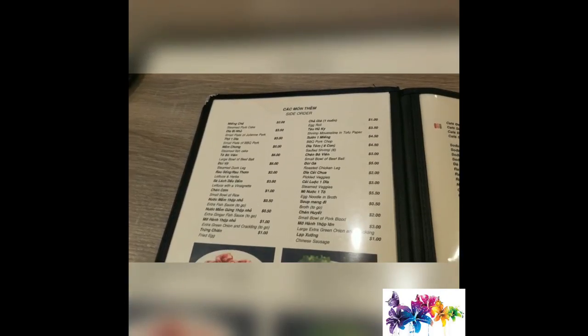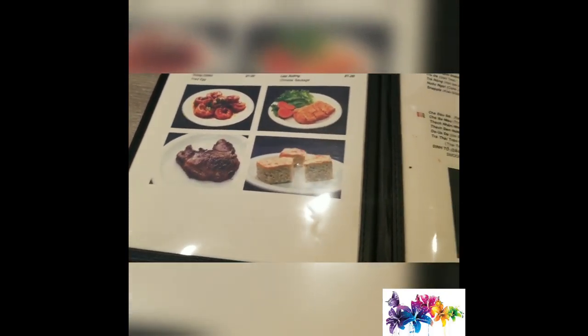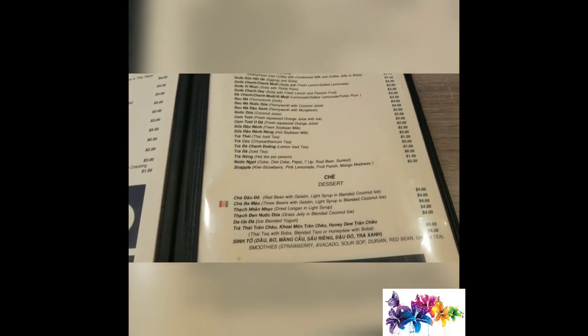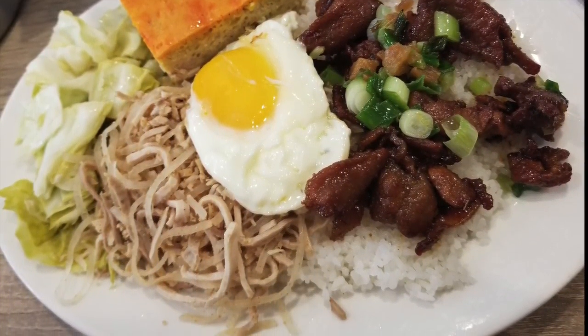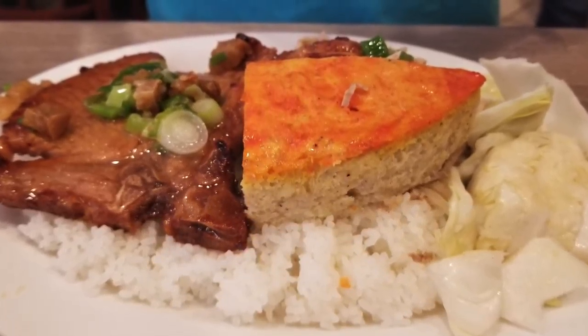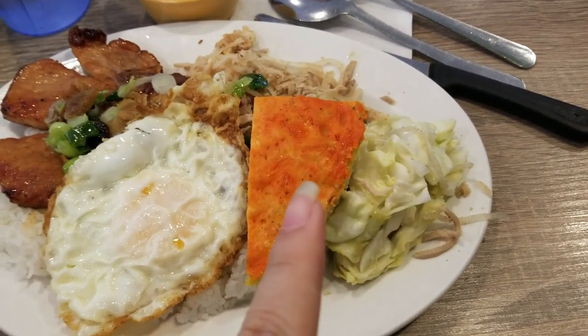There are noodles as well — I've never tried them myself but my sister says they're pretty good. Continuing with the menu, there are pages and pages of different dishes, and there's also a whole page for dessert and drinks that you can order.